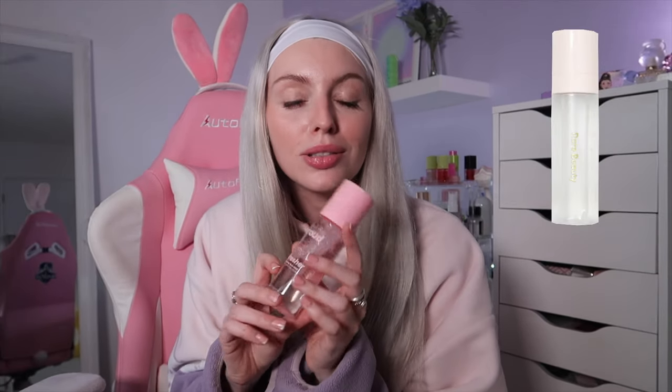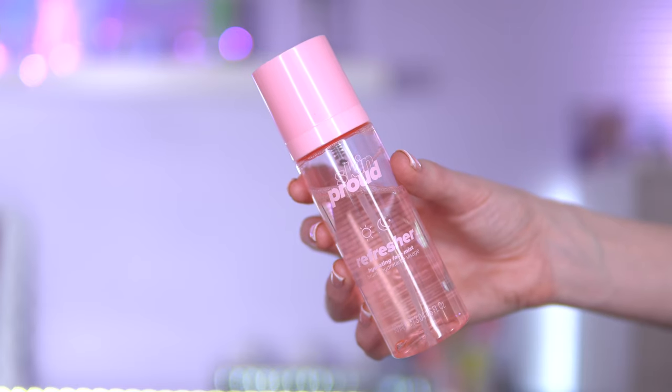I'm going to start off with skincare slash makeup prep. This is the Skin Powder Refresher Hydrating Face Mist. I feel like this is a dupe for the Rare Beauty facial mist. I like to use this before my makeup — it's like the step between finishing my skincare and starting makeup. You could also use this throughout the day to freshen up your face if your skin is looking a bit dull.